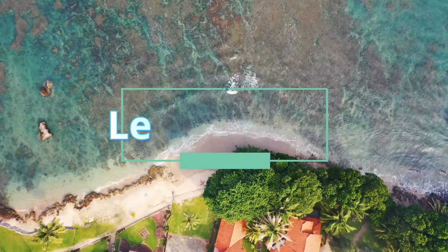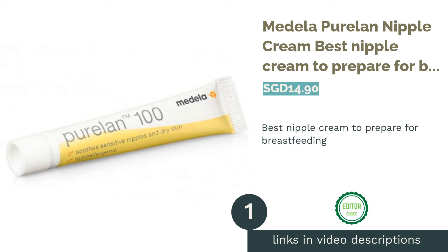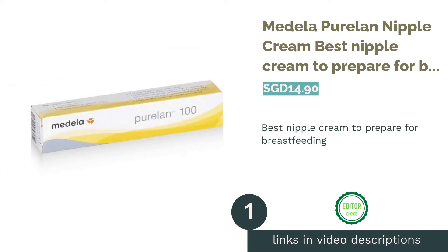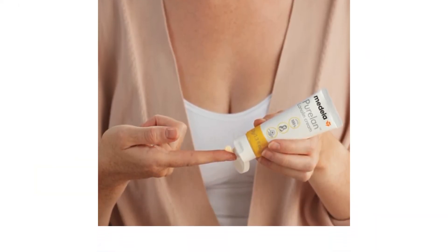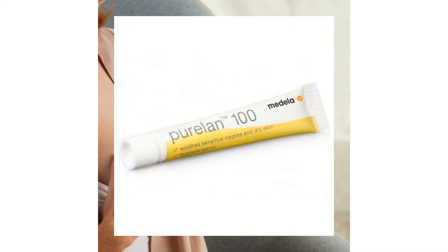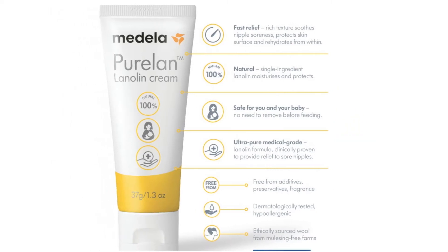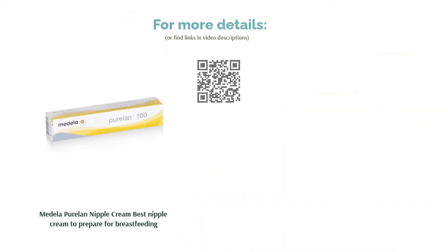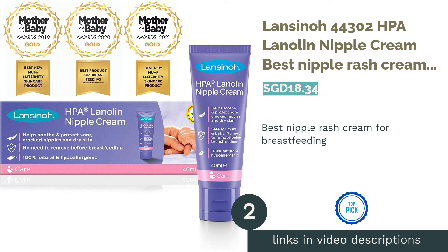The first product on our list is Medela PureLAN Nipple Cream — the best nipple cream to prepare for breastfeeding. A mother can choose to prepare for the discomforts of breastfeeding using Medela PureLAN nipple cream. Medela has formulated this cream to protect delicate nipples from sensitivity and dryness, aimed at replenishing the natural lipids that breastfeeding depletes. This no-fragrance, hypoallergenic cream restores the moisture balance of nipples and is also safe for babies when they breastfeed, so mothers won't have to remove the cream before feeding.